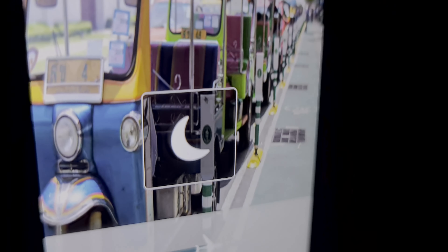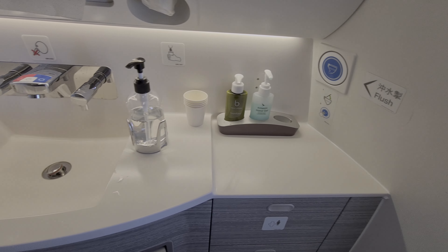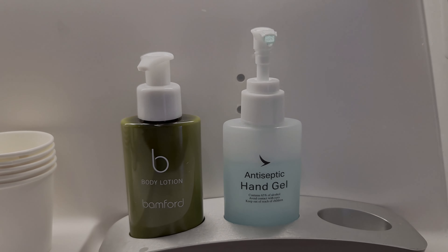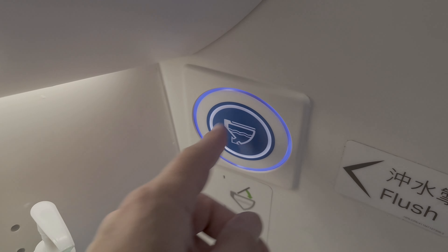I'd given up trying to sleep, so with nearly one hour to go it was time to visit the bathroom as soon as it became available. The A350s are really new, so the bathrooms are pretty nice — modern, clean, with plenty of mirrors featuring Bamford products which felt luxurious. The best part though has to be the window view, although obviously you can't watch this while you're sitting down, sadly.